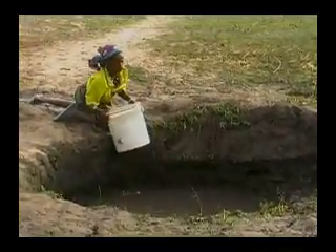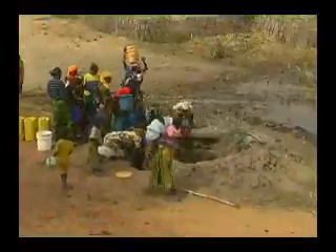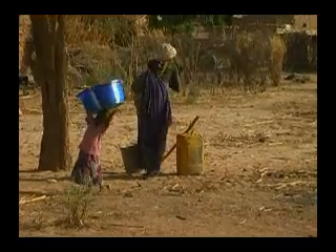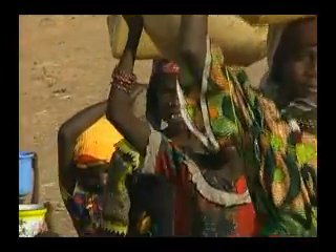In Sub-Saharan Africa, the number of people without access to clean water actually increased by 32 million people between 1990 and 2006. The burden of collecting water in Africa falls mostly on women and children, who often must travel long distances to fetch water.